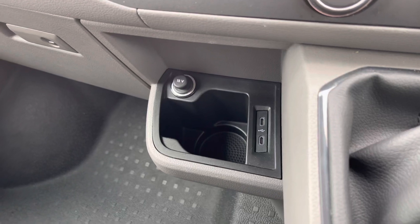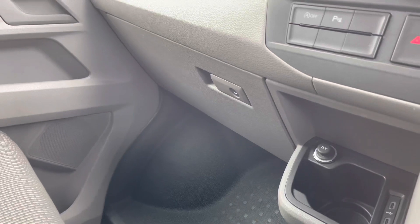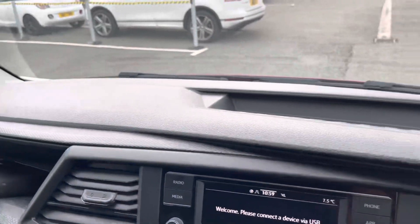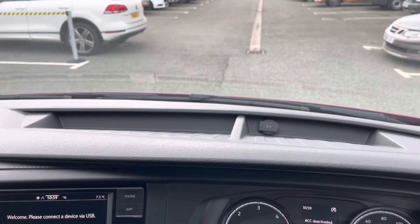Practicality is not skimped on, with a lower cup holder located next to the two USB-C ports and a 12-volt accessory port, along with a lockable glove compartment for added peace of mind, and two open storage options — including one in the dash where a second 12-volt port is located.